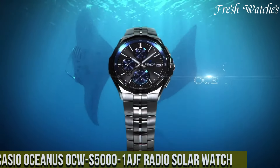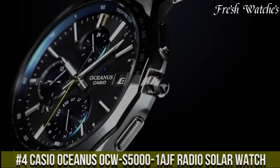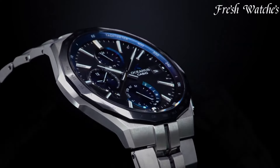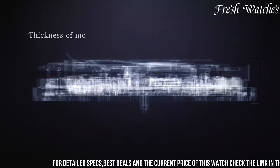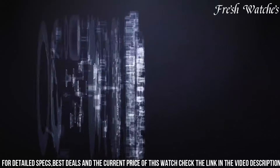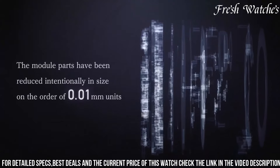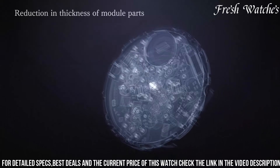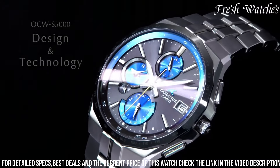Number 4. The Casio Oceanus AQUS-5001 Radio Solar Watch exemplifies innovation and precision in a timepiece. Powered by solar energy, it's not only environmentally friendly but also exceptionally reliable. The Multiband 6 radio-controlled feature ensures that the watch's timekeeping is always accurate and synchronized with atomic timekeeping signals across the world. Its sleek titanium construction provides durability without sacrificing style, making it suitable for both casual and formal occasions.